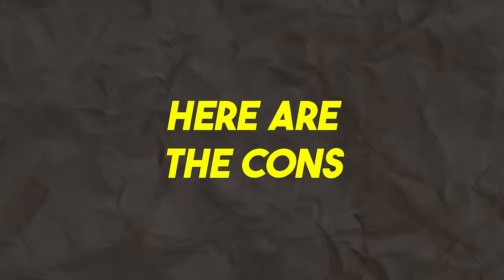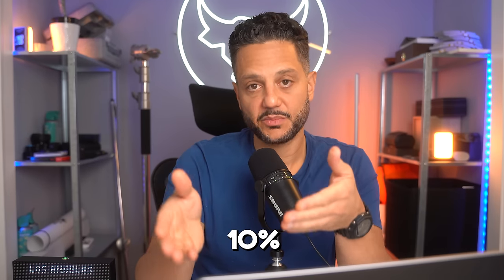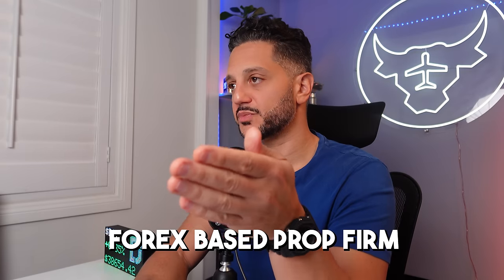Now here are the cons. Number one is profit sharing. Prop firms do have different structures, but there is some sort of profit sharing baked in. On Top Step, for instance, the first $10,000 are yours to keep. Everything after $10,000, you're going to be splitting 90-10 with the prop firm — you taking 90% and them taking 10%. Number two, restricted market access. Some prop firms limit the types of instruments you can trade, and you are not free to trade in the same way as with a personal account.